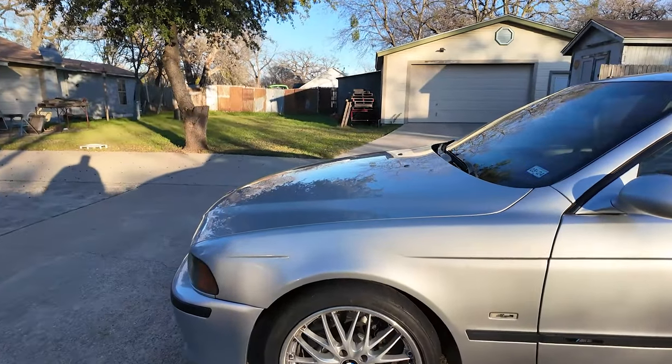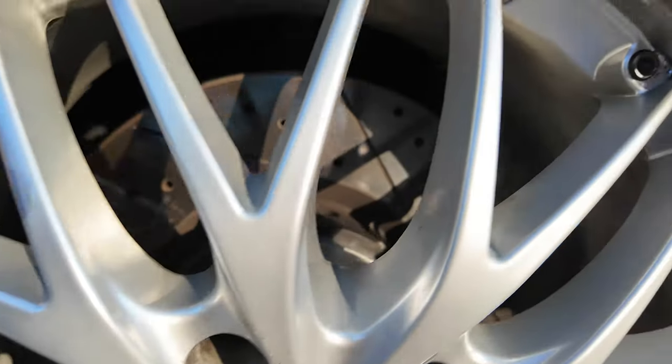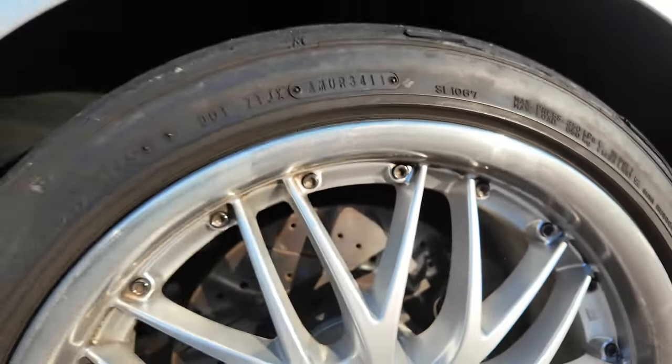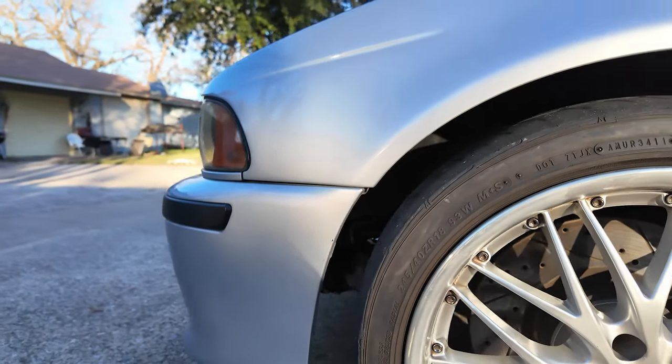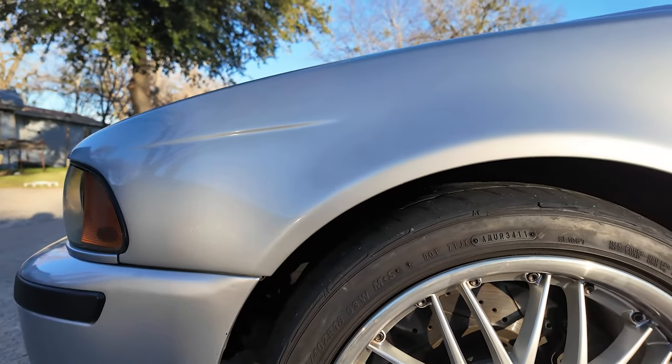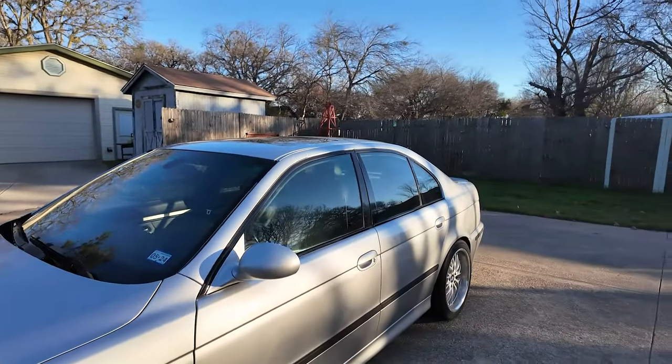New brakes — you can see these are slotted and drilled in the front; the rears are still pretty stock. New pads. You can see the pork chops are missing — they're on their way from Ukraine. I do want to get all the underbody panels, because there aren't any panels right now to protect everything.